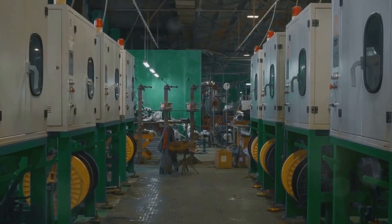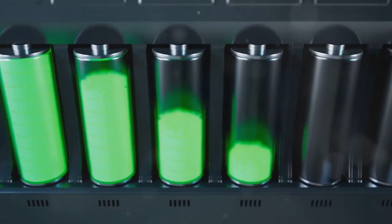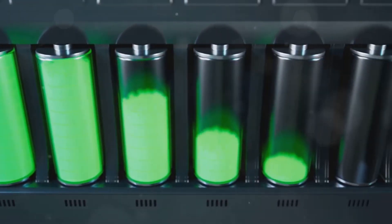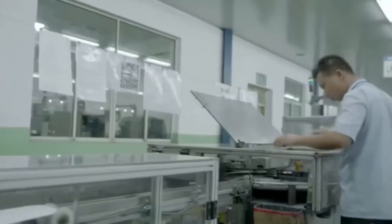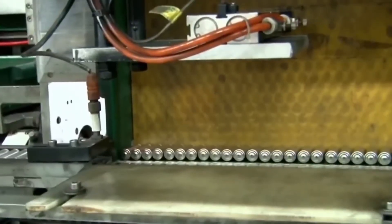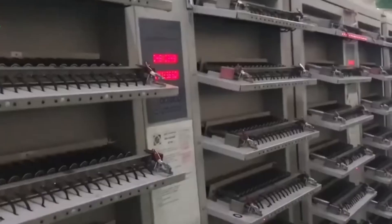With the chemical layers in place, it's time to activate the battery. Ultra-precise nozzles inject a small volume of potassium hydroxide electrolyte into each cell — this liquid enables ions to flow between the anode and cathode during discharge. Immediately afterward, a steel top cap is placed and sealed using high-speed crimping and welding machines. The cap includes a vent mechanism to release pressure if the battery overheats, an essential safety feature. Each sealed battery is laser-etched with a timestamp and batch code, allowing Energizer to trace any cell back to its exact line, materials, and time of assembly.